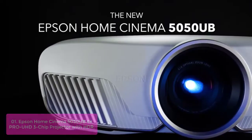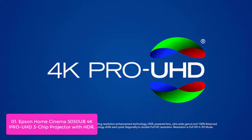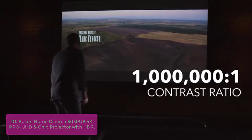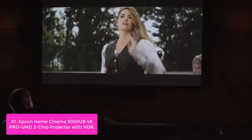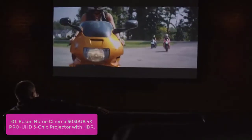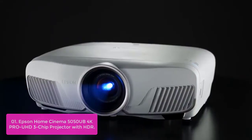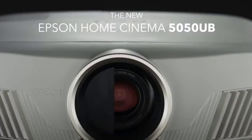Epson Home Cinema 5050UB 4K PRO-UHD 3-Chip Projector with HDR. Its advanced 3LCD technology displays 100% of the RGB color signal for every frame. The result is an outstanding color gamut while maintaining excellent brightness, without any rainbowing or color brightness issues some may see with other projector technologies.